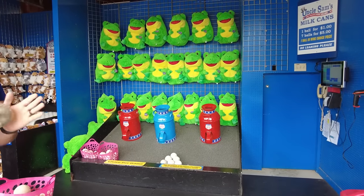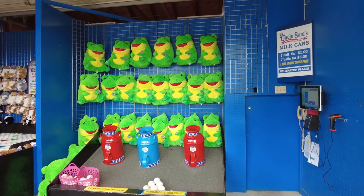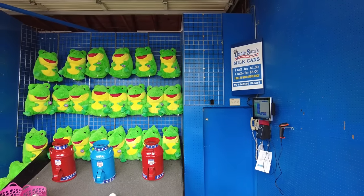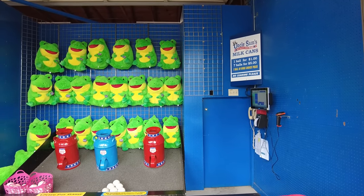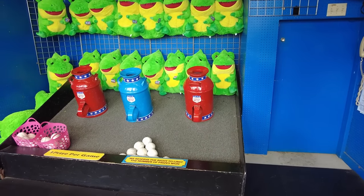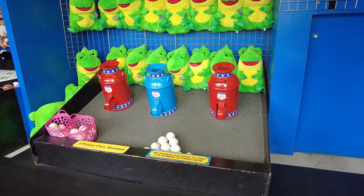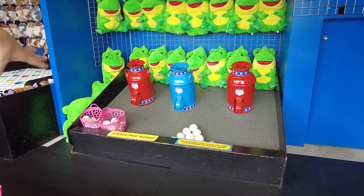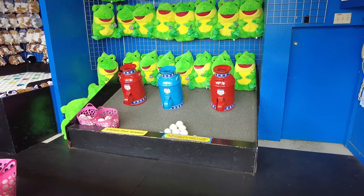We've moved down a little, still in the 4th of July section, to Uncle Sam's Milk Cans. It's usually one ball for $1 or seven balls for $5, which is already a great deal. But the coupon book gives us 10 balls for $5. This is the only place we see with angled cans, which makes it a little easier and more fair — you can actually see the top of the can and the sizing of what your ball needs to go into.